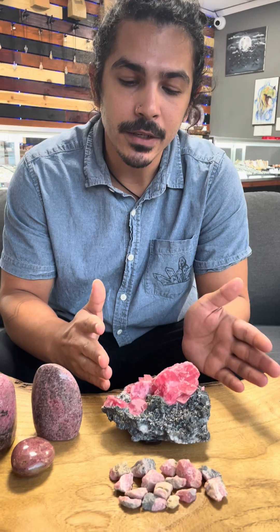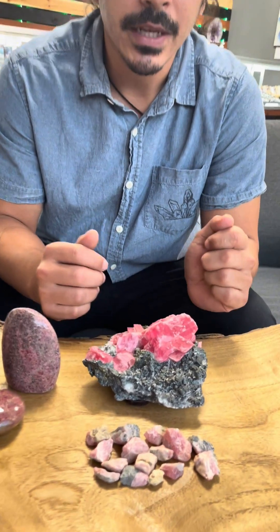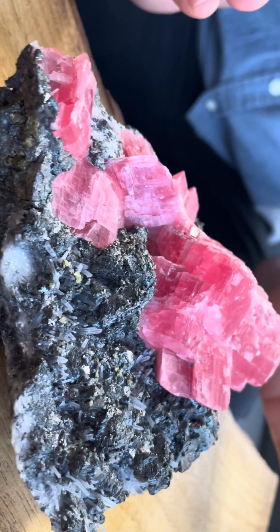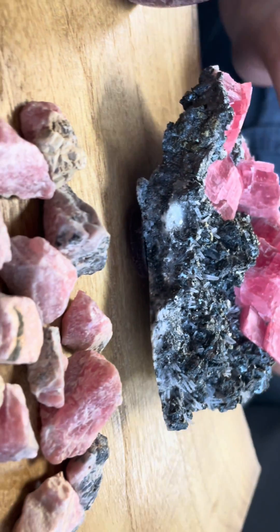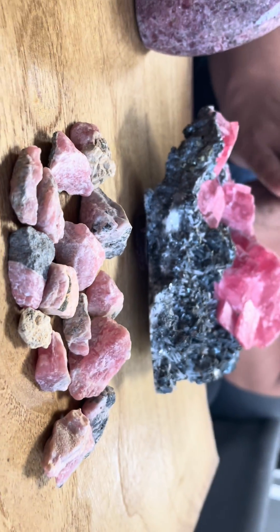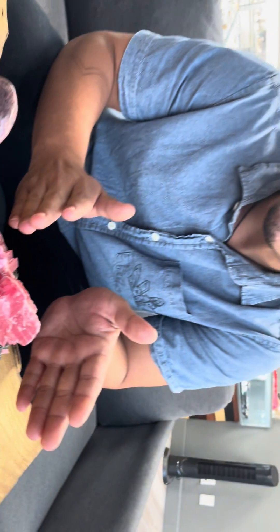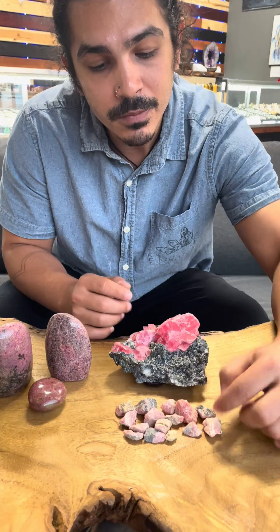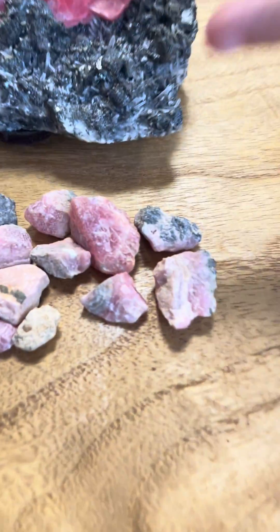Rhodochrosite is actually a carbonate, and its chemical composition is MnSiO₃. It is typically a lot more pink than the rhodonite. And you can see here in the rough, there tends to be some layering.